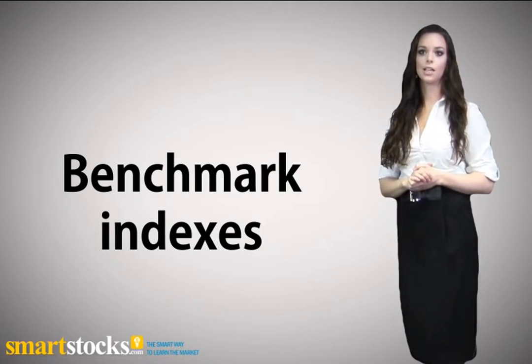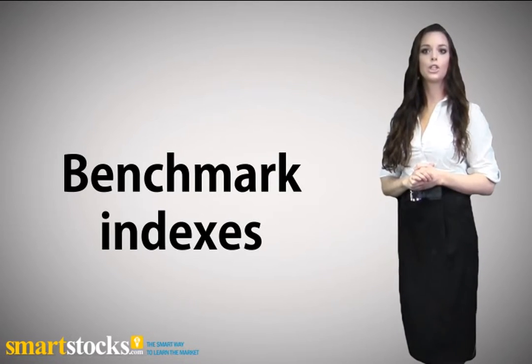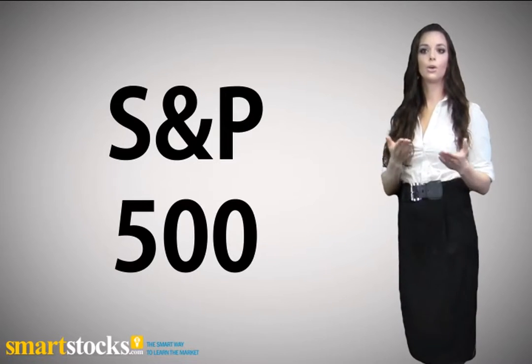There are a number of indexes that can be used as benchmarks against which you can measure your investment's performance. For example, you can compare your performance to the S&P 500.